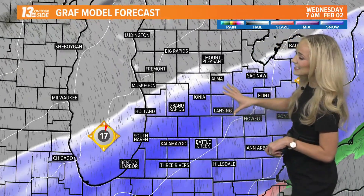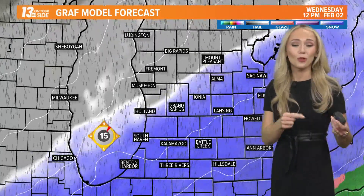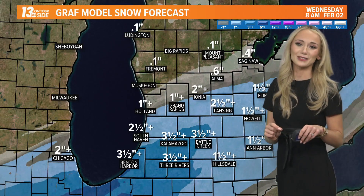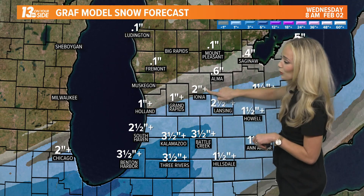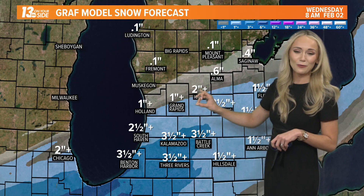The snow will be intense at times and will continue over several days here in West Michigan — both Wednesday and Thursday. It's going to bring some pretty impressive snowfall totals, but one thing to keep in mind is that there's going to be a stark line when it comes to these snowfall totals. You can see right here along I-96, from Holland stretching all the way through Greenville, there are going to be impressive differences.